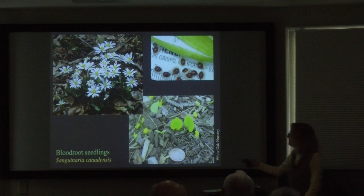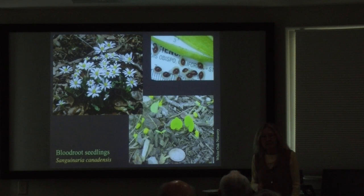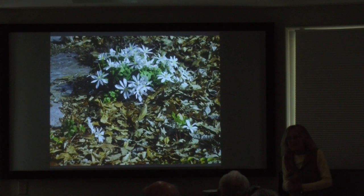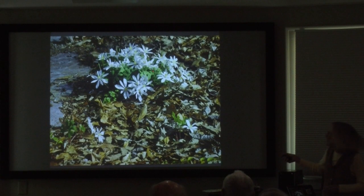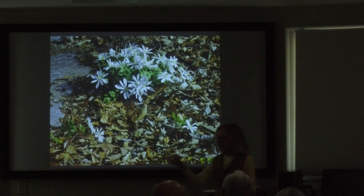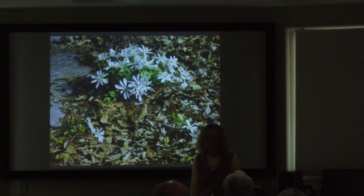I wanted to show these bloodroot seedlings with those little arils. One of the things I was really happy with is that just as we left our house in Clemson, our bloodroots had spread all over — this is about the biggest bloodroot clump I've ever seen. The same thing is happening here in our Asheville landscape, where you see the little seedlings popping up, and those ants have been busy out there.